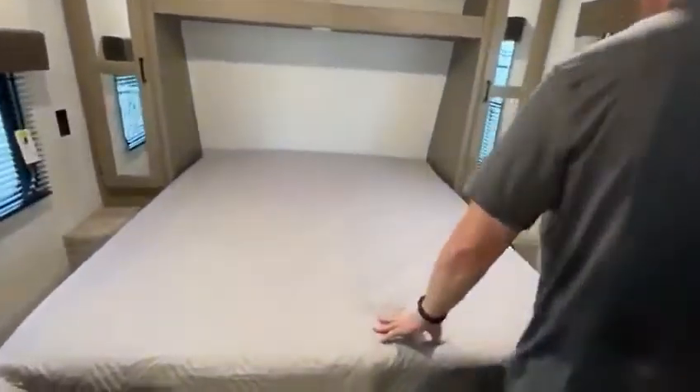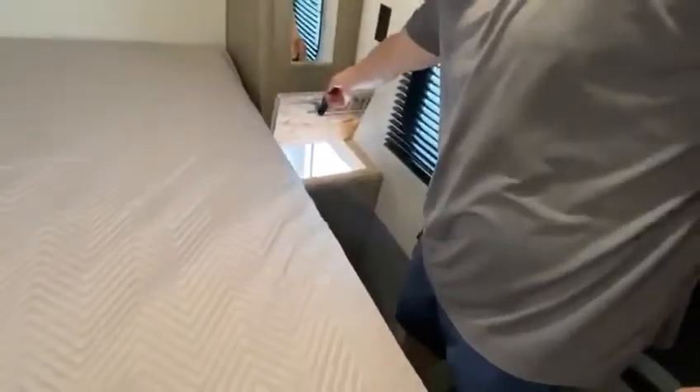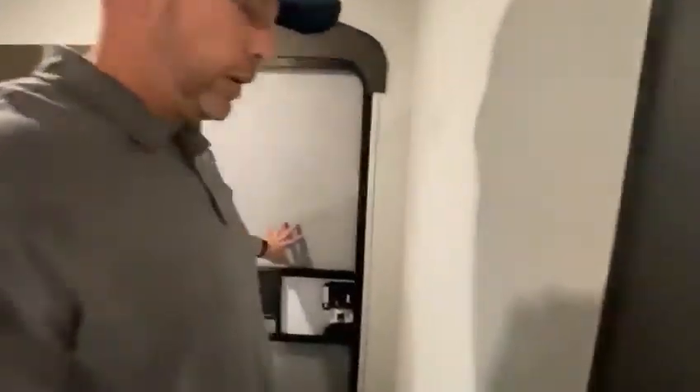Here's your queen size bed. It does have your closet space on both sides. And you do have a laundry chute right here as well. That's your outlets on both sides. And you can put a TV up on the other side over here. You do have access to going outside through this door here.